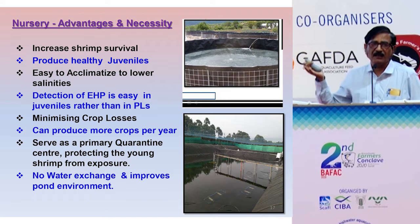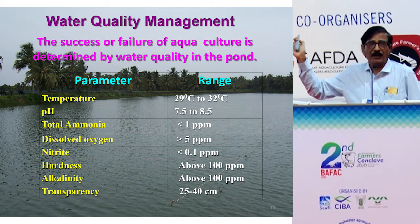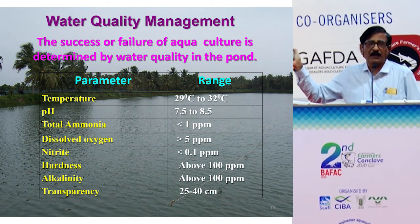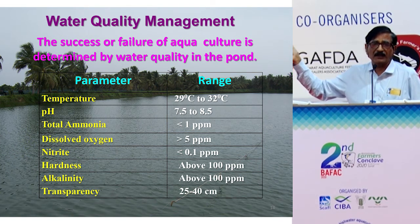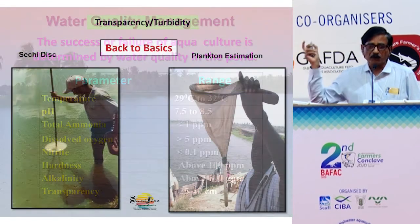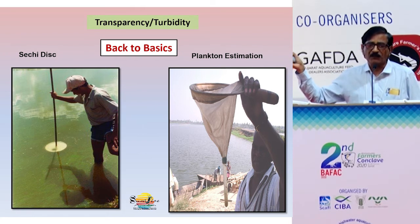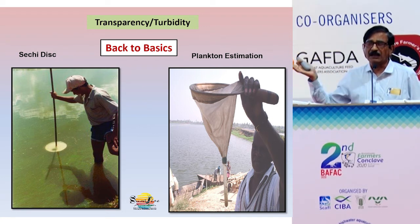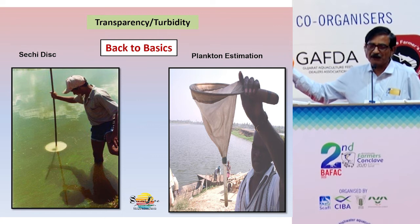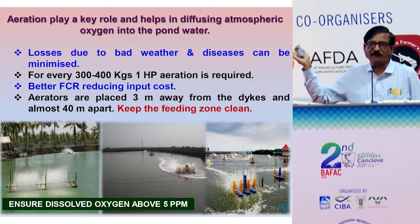Nursery management is another advantage — we observed well-maintained nurseries in the field yesterday. For water quality management, key parameters such as alkalinity and pH must be maintained, and there should be no obnoxious gases like ammonia and nitrite. We are forgetting the basics — earlier, farmers used to do Secchi disc readings of 25 to 40 cm and plankton estimation. We need to return to these basics. Soil and water fertility can be checked with these methods, as farmers in Andhra Pradesh are doing now.